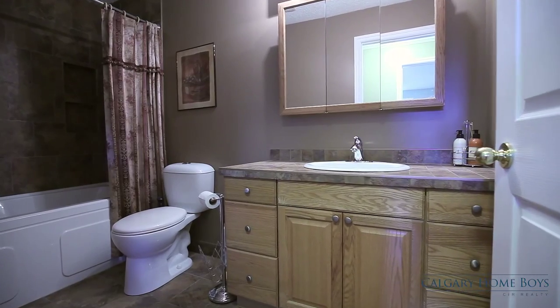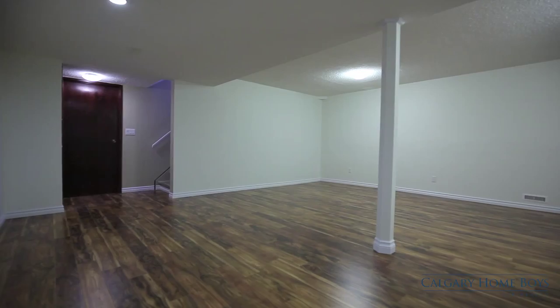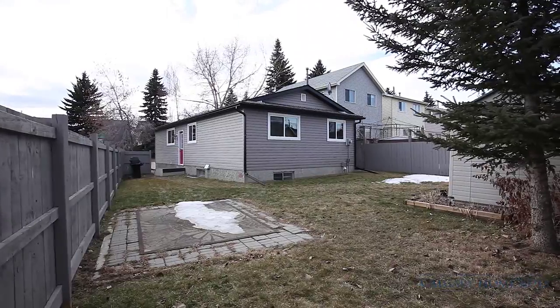Unwind in your completely renovated bathroom. Downstairs is your fully developed basement, where your laundry room and workshop await. Take advantage of your shed and low maintenance backyard.